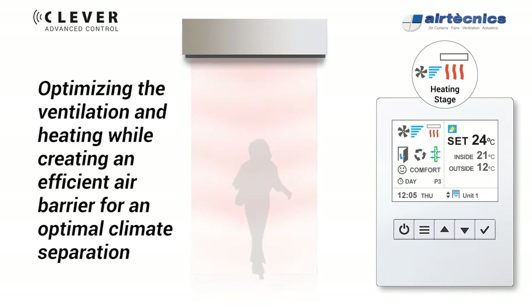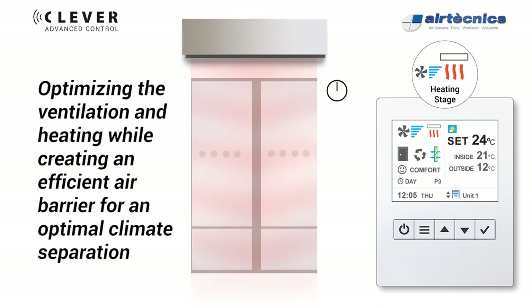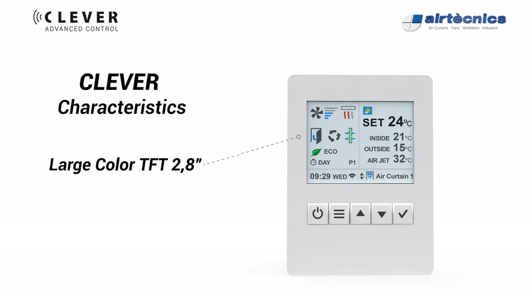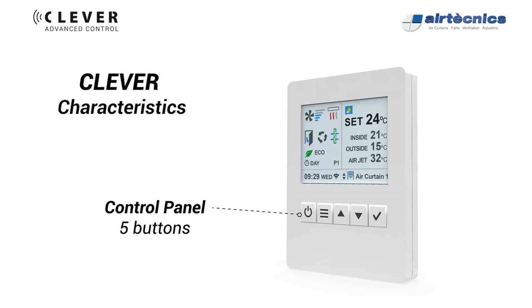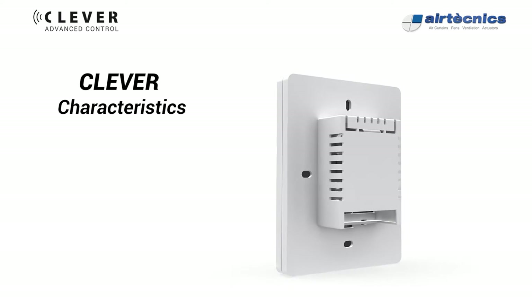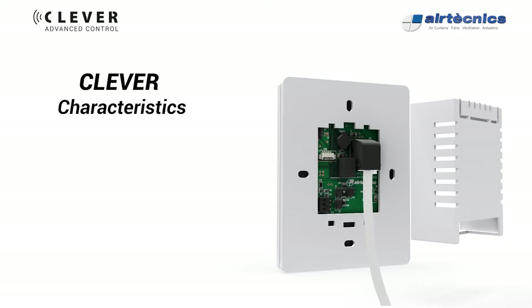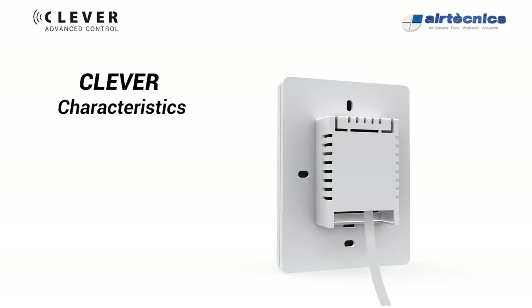Clever automatically adapts the functioning of the installed equipment to the entrance conditions, optimizing the ventilation and heating while creating an efficient air barrier for an optimal climate separation. Clever features a large color TFT user-friendly icons, multi-language menus, and control panel.